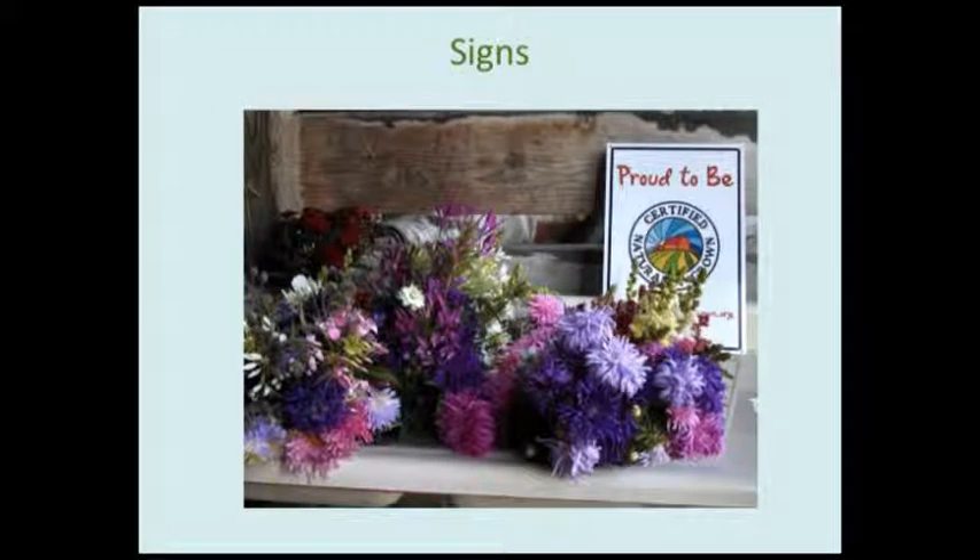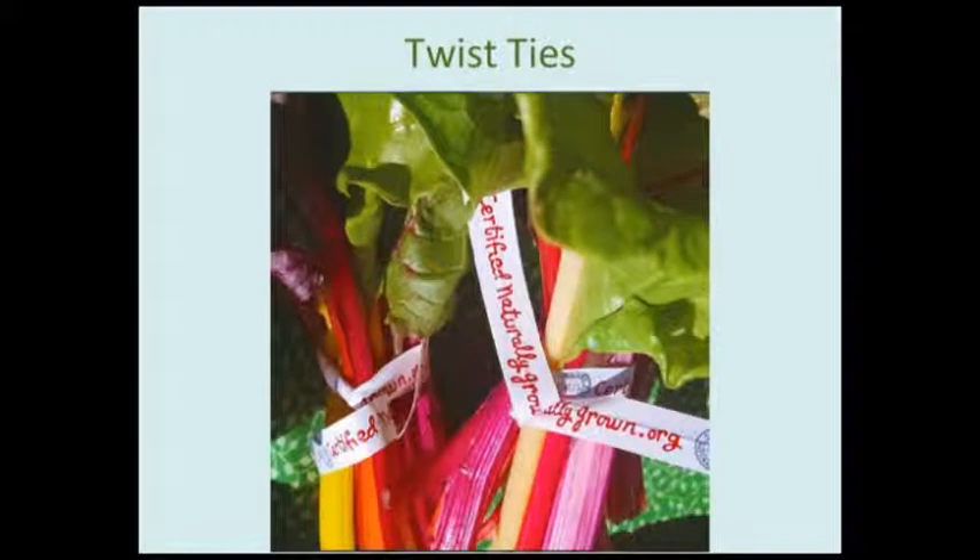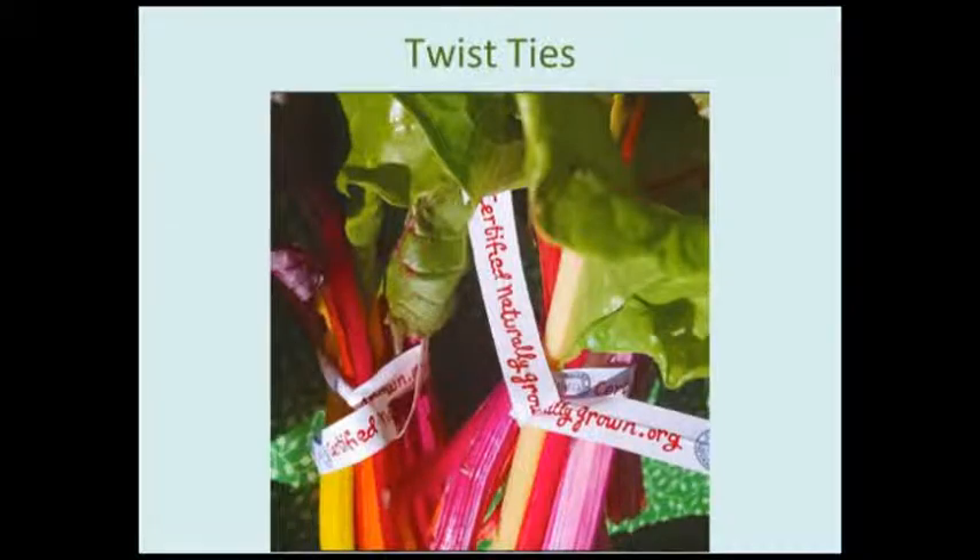We make available signs that can be posted at the farm stand, farmers market, or on-site store. We also have colorful twist ties that members really like — they come in 12-inch and 18-inch lengths, bundled with 500. We have stickers in various sizes that can be put directly on the produce itself. Members also get a certificate once they complete the certification process, available in full color and laminated. We have other signs available with the farm name that say 'proud to be.'